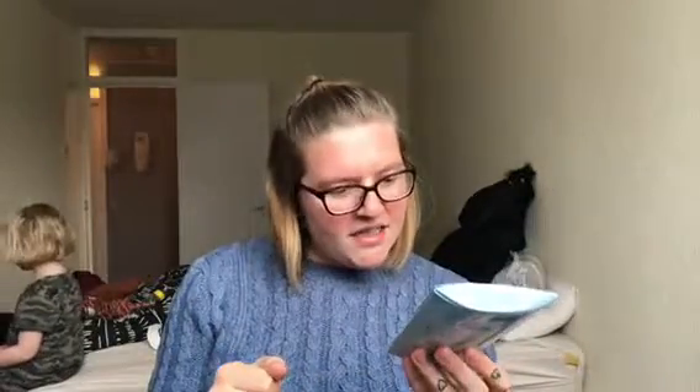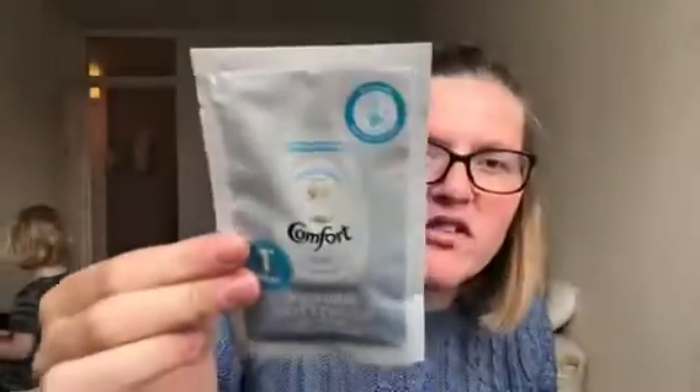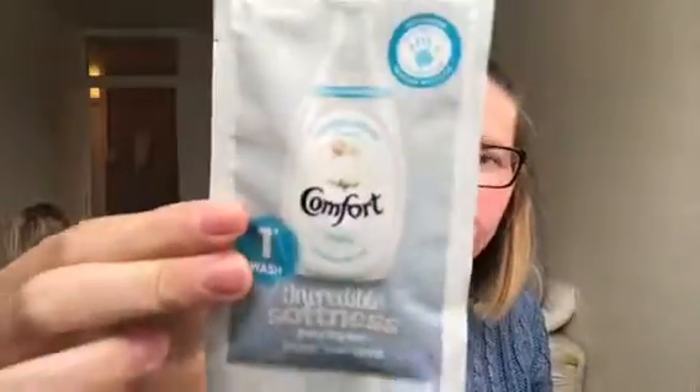I'm going to open this now. I can see there's only a few things in here — there's not a great deal — but I'll go through and see what there is. So the first thing in here is what I think is a wash set. It looks like Persil and Comfort samples: one sachet of Comfort fabric conditioner and another sachet of Persil non-bio. They'll come in handy for when I wash baby's clothes.